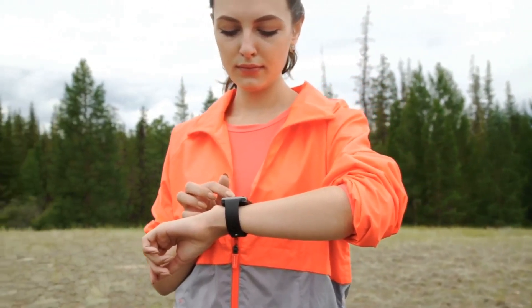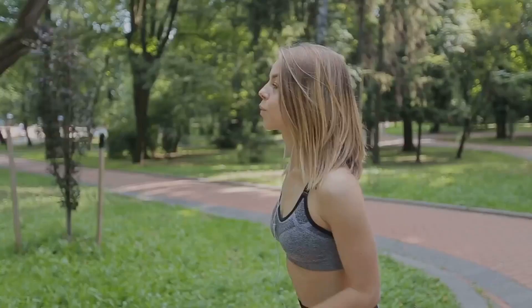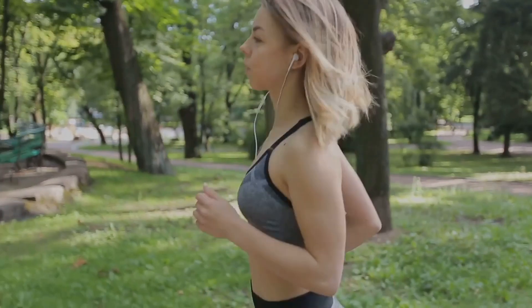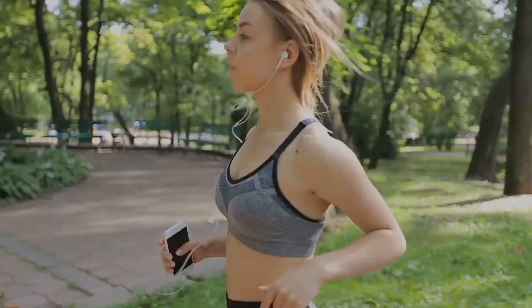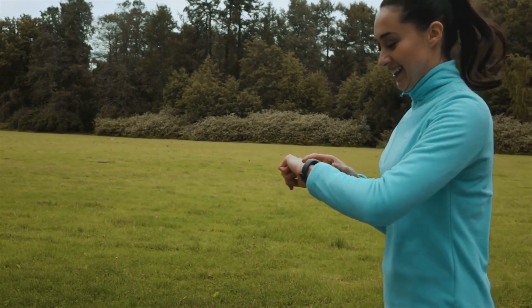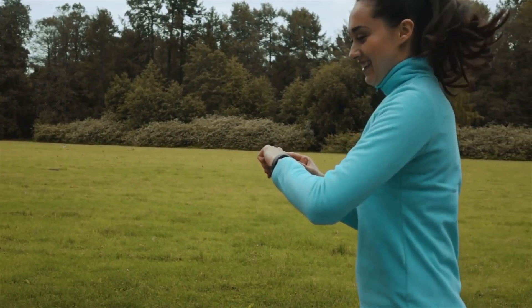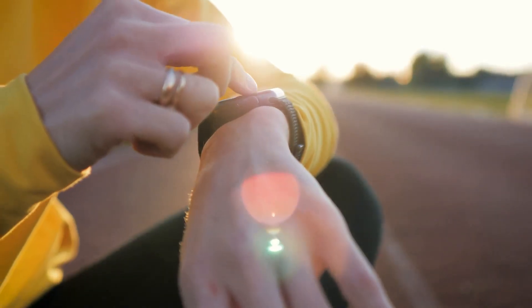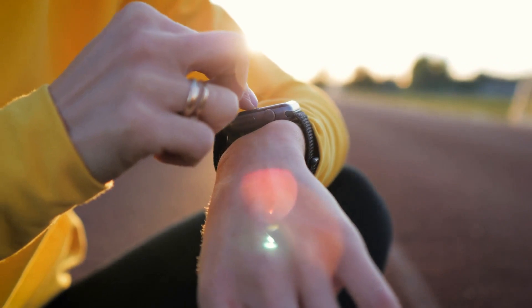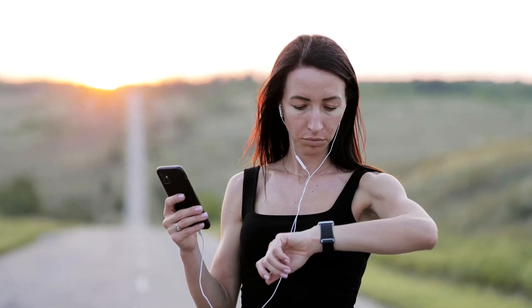Next, we have smartwatches — like your mini personal assistant strapped to your wrist. Not only do they tell time, but they also allow you to make calls, send messages, play music, and track your fitness too. Some smartwatches even come with built-in GPS, letting you navigate without reaching for your phone. Then there are wearable cameras, a hit among adventure enthusiasts. These cameras can be attached to helmets, wristbands, or chest straps, capturing your thrilling experiences hands-free.